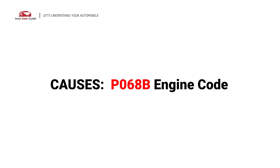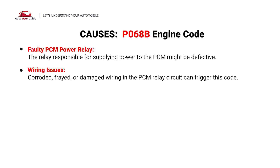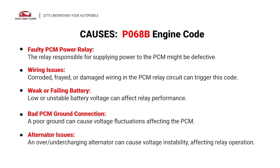So, what causes this? Here are the most common culprits. This code is caused by these possible faults in your car: faulty PCM power relay, wiring issues, weak or failing battery, bad PCM ground connection, and alternator issues.